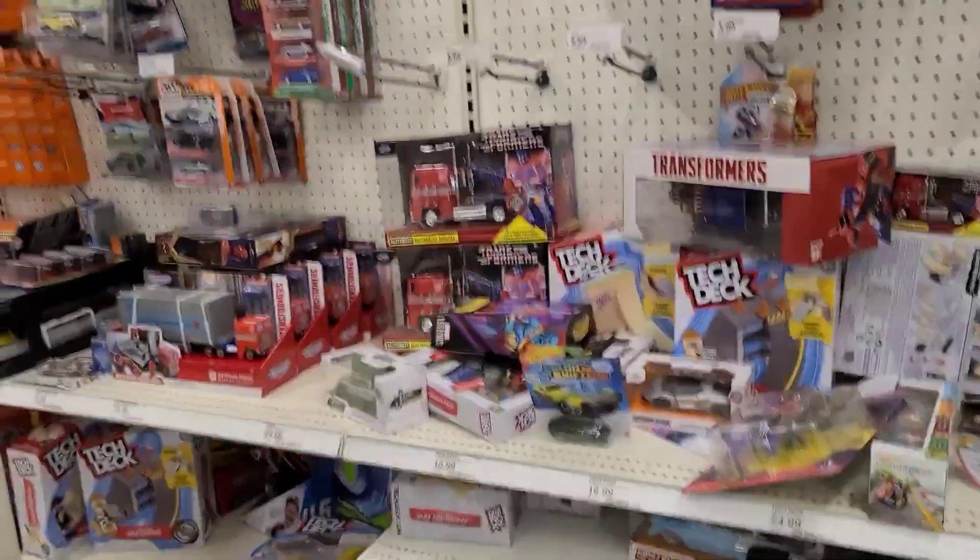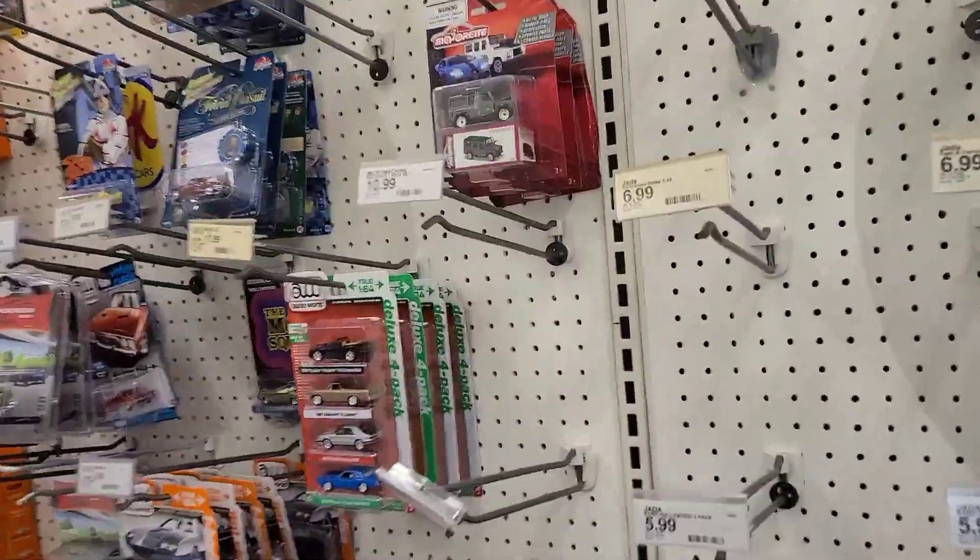We're grabbing these two and we're getting to another Walmart. All right, we made it to Target — this is gonna be our last stop. Let's see if they got anything cool here.